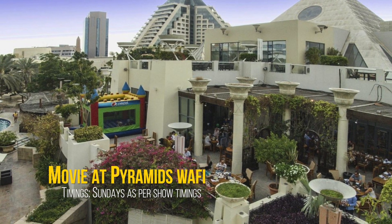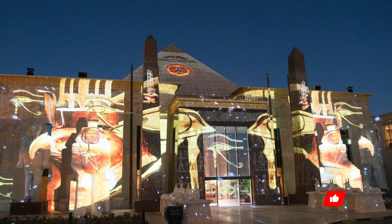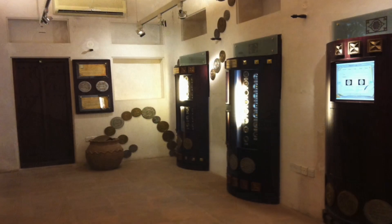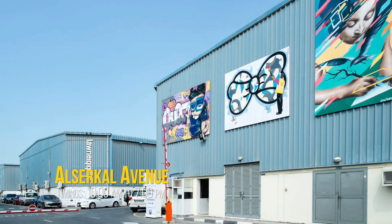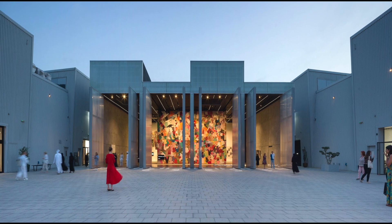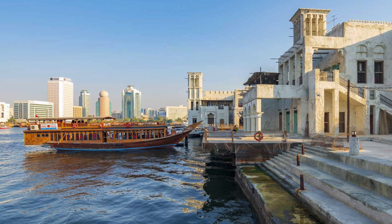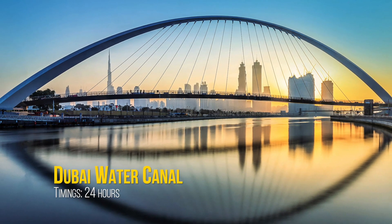Number 6: Enjoy a free movie at Pyramids at Wafi. Number 7: Visit the Coin Museum, nestled close to the ruler's divan. Number 8: Explore Al Circle Avenue. Number 9: Enjoy at Al Seif. Number 10: Visit Dubai Water Canal.